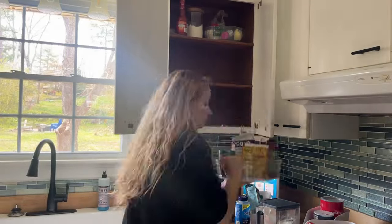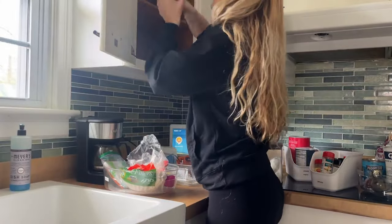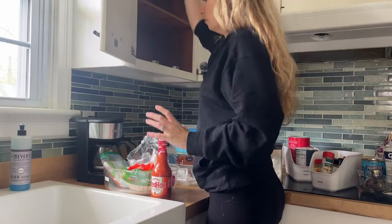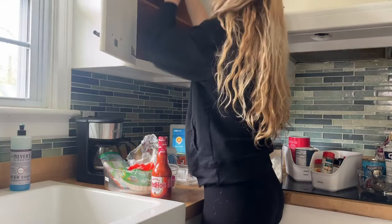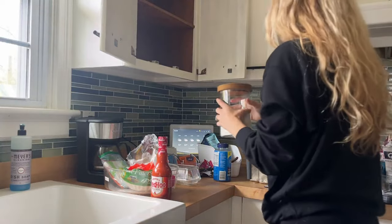I'm taking everything out of the second cabinet now. In this cabinet, it has everything from baking goods to spices to my coffee and tea. I'm going to put those down, empty everything out, and clean out the baskets after I wipe down all of the flat surfaces.